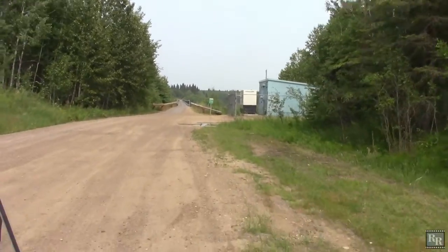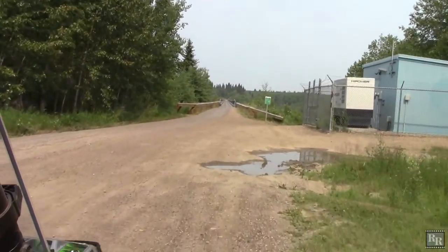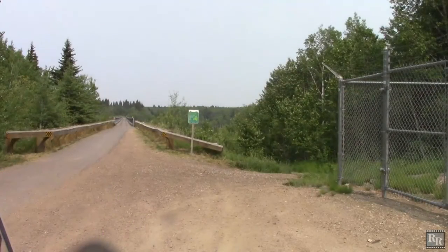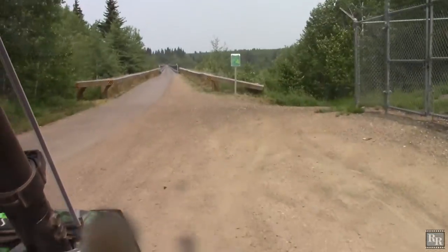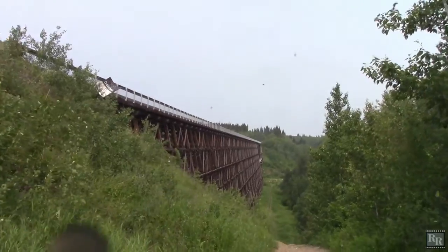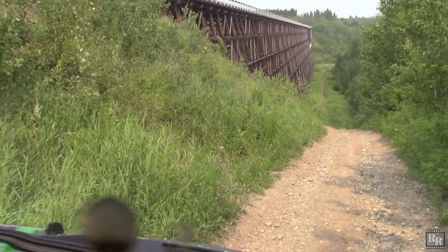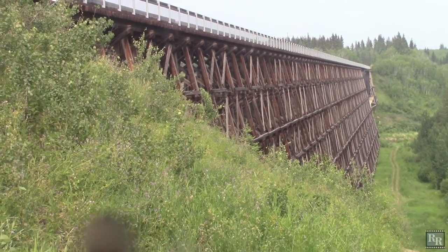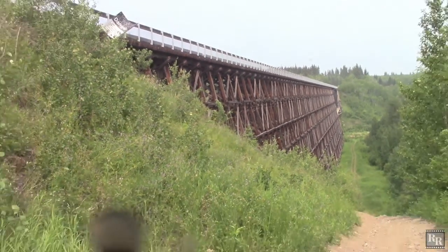This is the west side entrance to the trestle which crosses the Beaver River — the most exciting part of our trip. This trestle is one kilometer long and 60 meters high and is a highlight of the Iron Horse Trail.